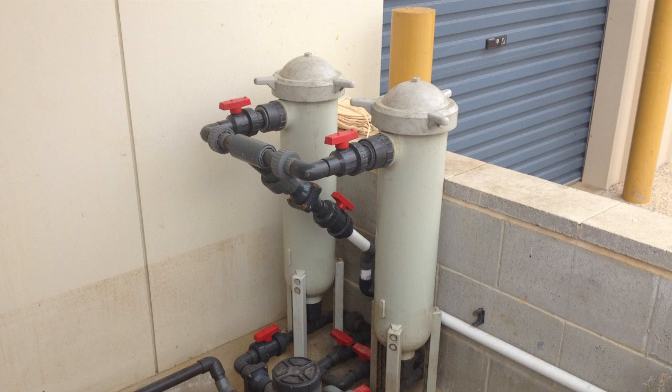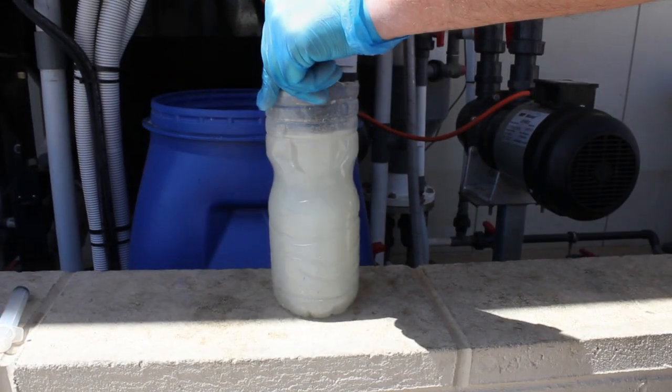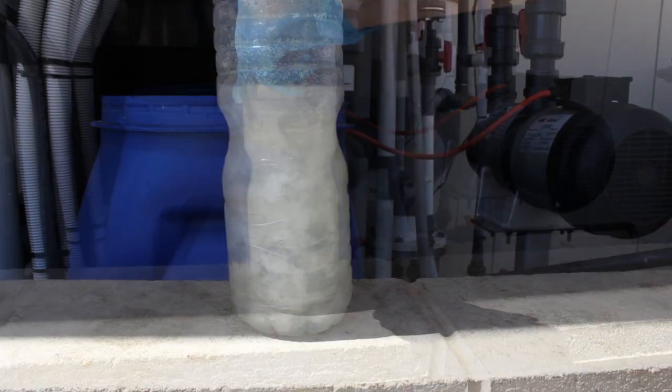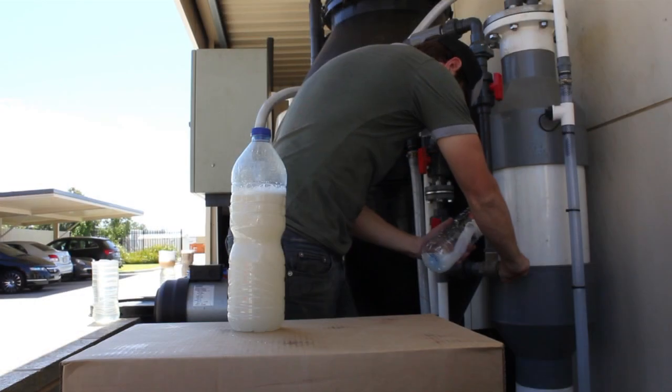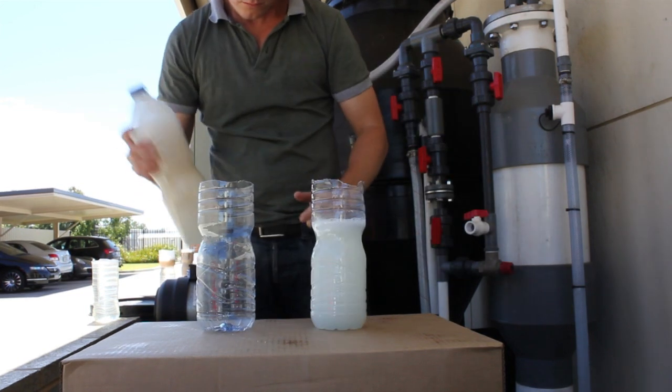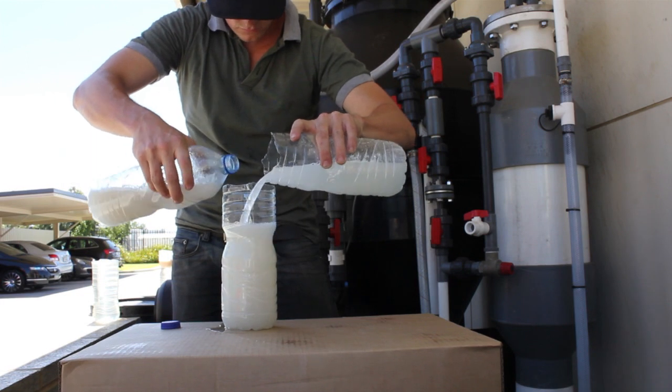Prior to entering the coils, the wastewater is screened again in pressurised screens to remove remaining food particles. Polyaluminium chloride is injected prior to the coils to coagulate the wastewater. Cationic polymer is injected towards the end of the coils to flocculate the suspended solids and grease particles.